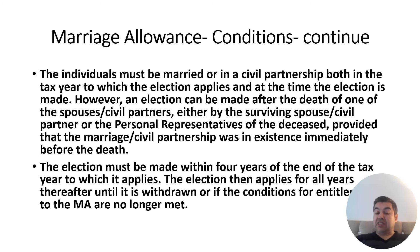Marriage Allowance conditions continued: the individual must be married or in a civil partnership both in the tax year the election applies and at the time the election is made. Making the election is straightforward — there is a box in the tax return, you click yes. Importantly, the election can also be made after the death of one spouse, either by the surviving spouse or their personal representative.